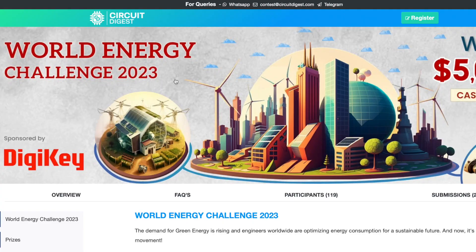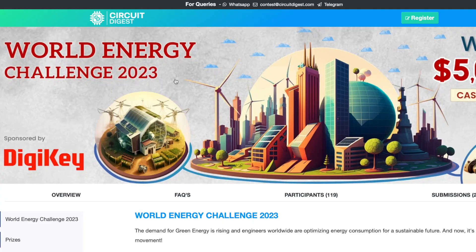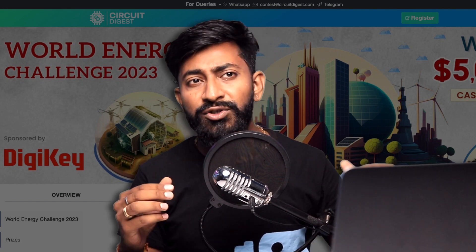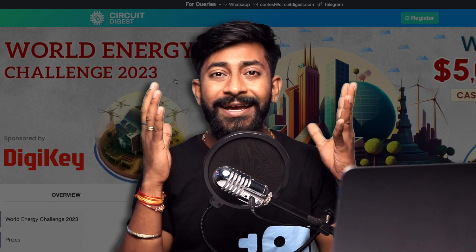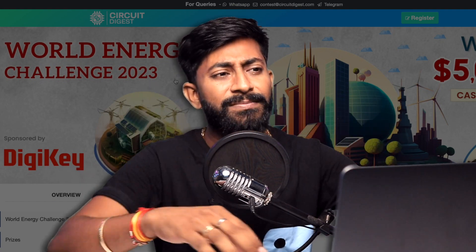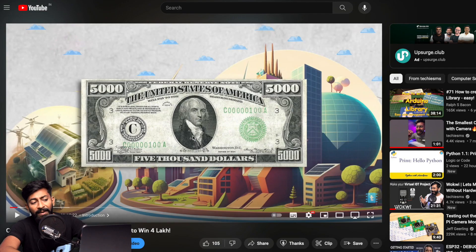Now moving ahead, there's an update from Circuit Digest about the World Energy Challenge 2023. This contest was announced a month or so ago and is open to all makers. You can win amazing prize money. I already covered a detailed video on my channel explaining how to take part, what prizes are available, and how to submit your project — the link is in the description.